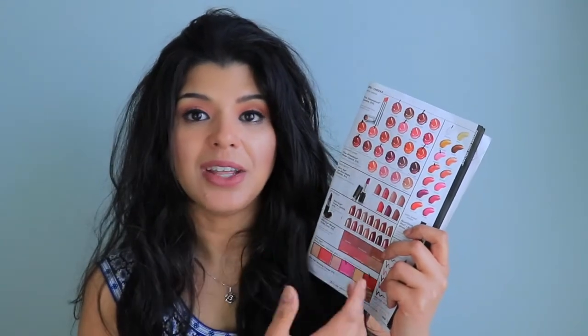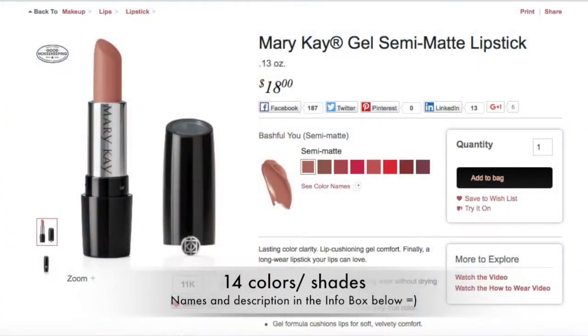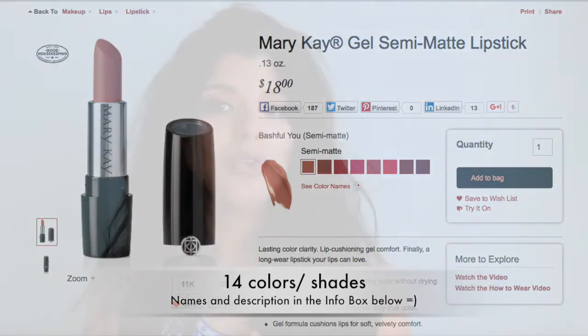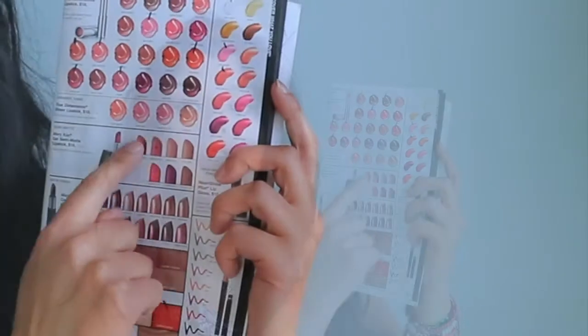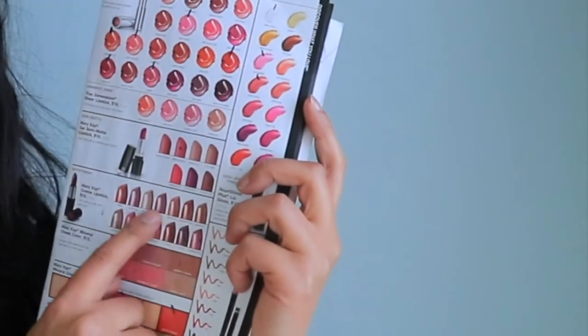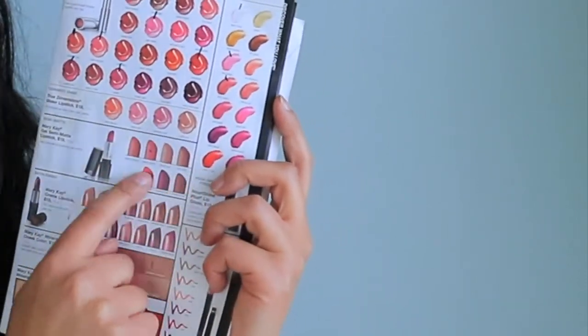The next one is the gel semi-matte formula, which is one of my favorites. It's a semi-matte, not the liquid lipsticks they have in Mexico — this is creamy and easy to use, but it does come off your lips. It's not a liquid lipstick that stays for hours, but because of that it's very comfortable. They don't have a huge line, but if you're looking for a semi-matte formula, you'll find those options here.